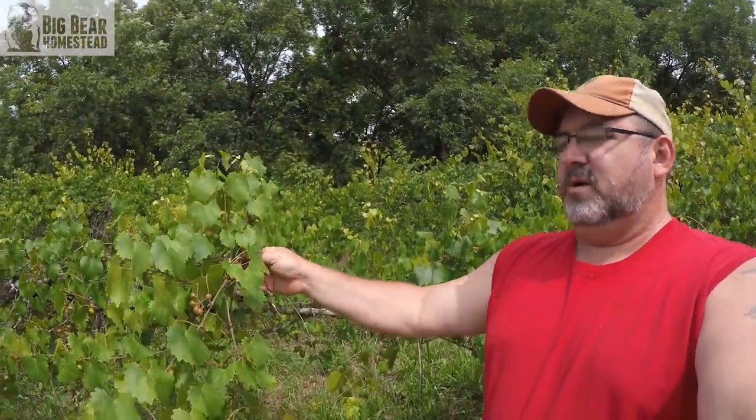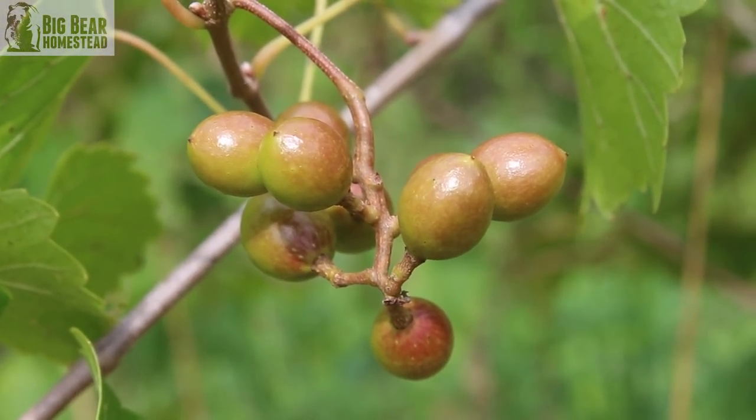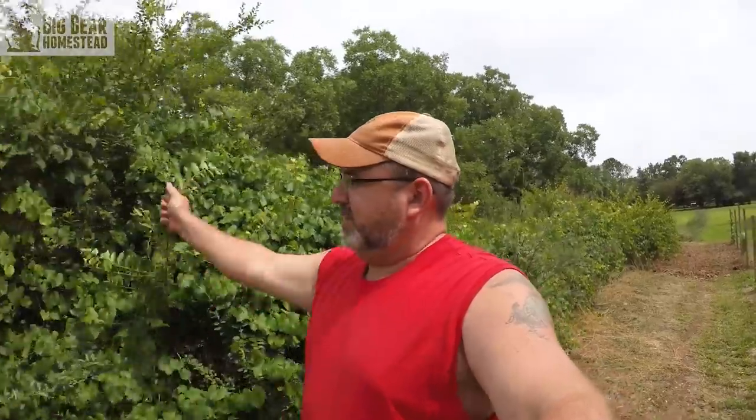All of the vines are producing great little bundles of grapes, so we're super excited about that. We just have to get all the weeds and the privet cleared out from there — it's an ongoing, ongoing battle.